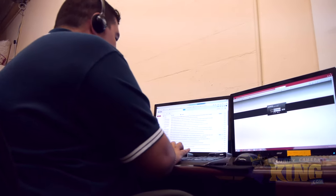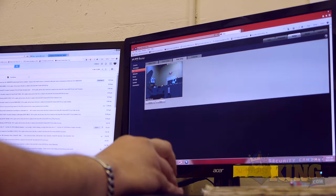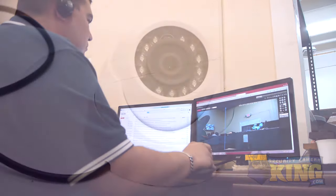Our equipment is user-friendly and easy to set up, and if necessary, we can log directly into your DVR and configure the settings for you. No other security products company offers that kind of one-on-one tech support.